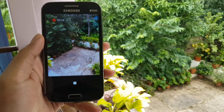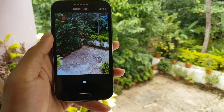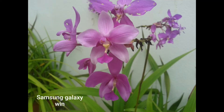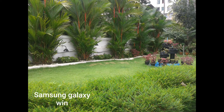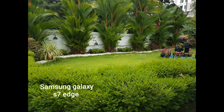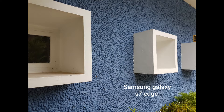Anyway, here are a few photo samples compared with the S7 Edge.